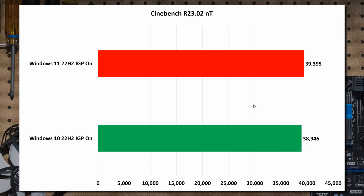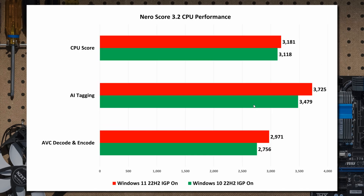So that's the Cinebench rendering test — not much difference going on there. Heading on to the Nairu score test, which measures the CPU performance between Windows 11 and Windows 10, it seems that not much difference, but Windows 11 just pipping Windows 10 in the different performance tests regarding the CPU, the central processing unit.